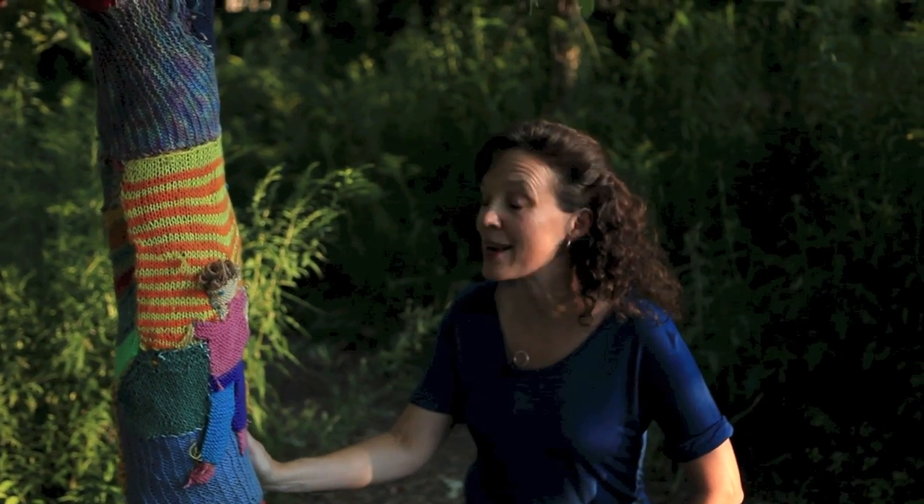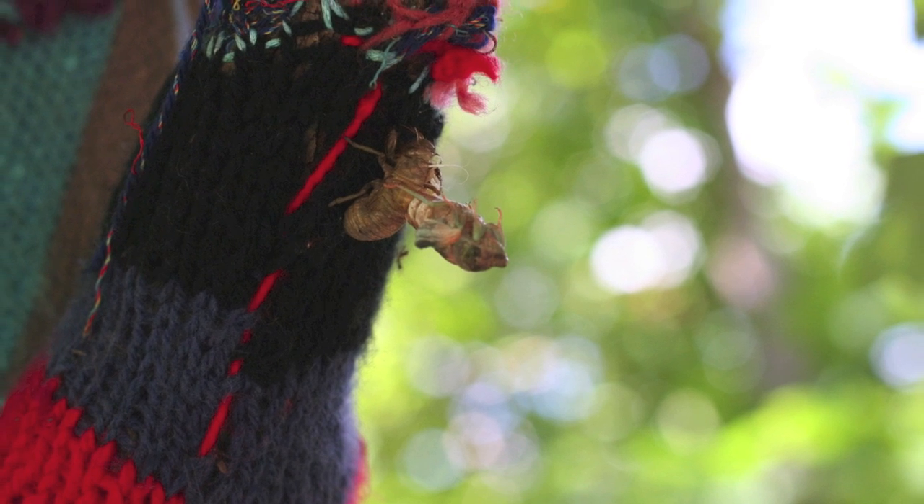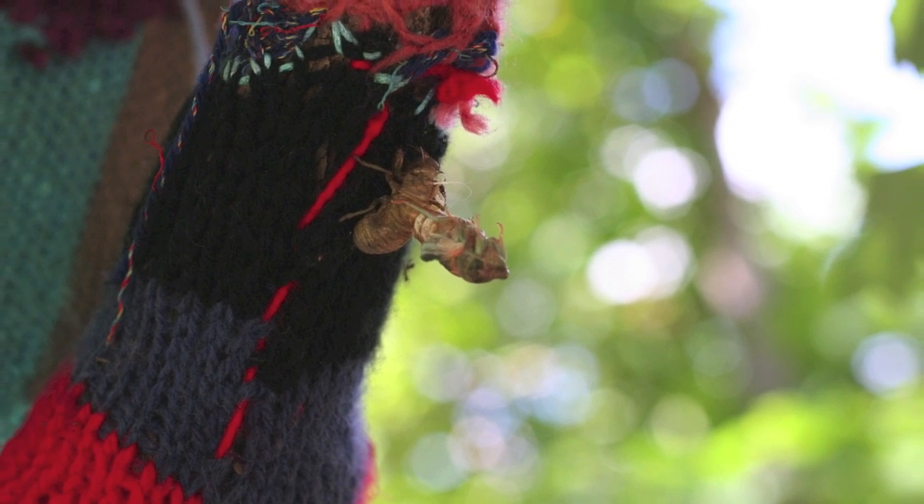We've had such luck with this — the animals seem to love it as much as the children do. Squirrels and birds have been seen taking pieces of wool off to their nests, and this year we've had a whole collection of cicadas leaving their exoskeletons in the tree as well. So I think this is a work of art I can safely say is loved by all in the school garden.